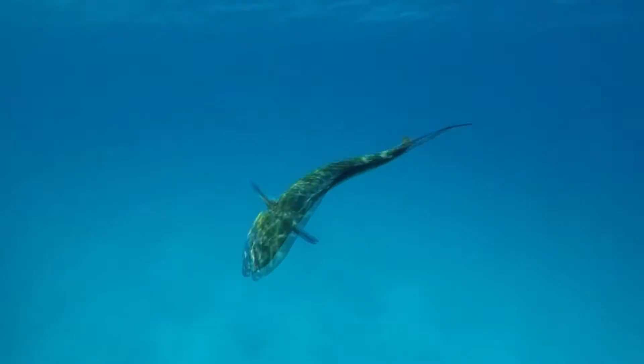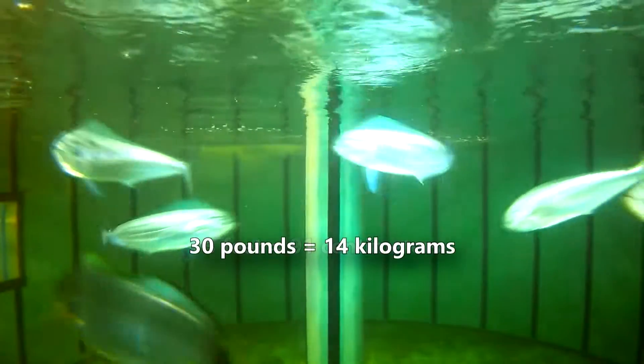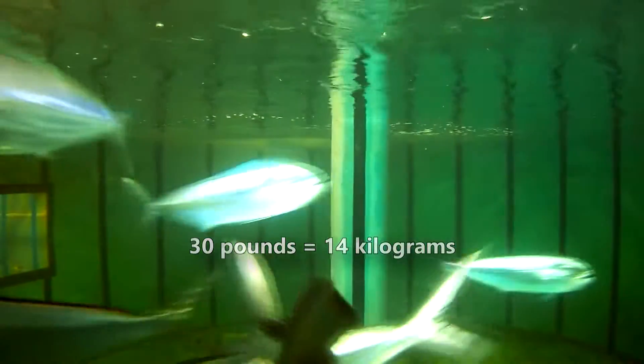It's not uncommon to find a mahi-mahi speared by a marlin's pointed snout. Mahi-mahi are also eaten by sharks, seabirds, and porpoises. Considering they average about 3 feet in length and 30 pounds in weight — although record fish were double these metrics — mahi-mahi make a great meal for oceanic predators and humans alike.